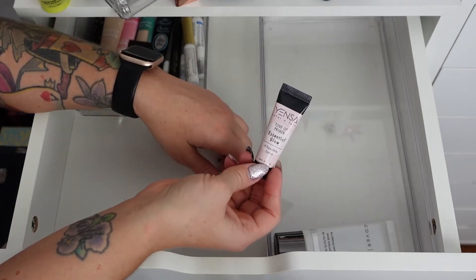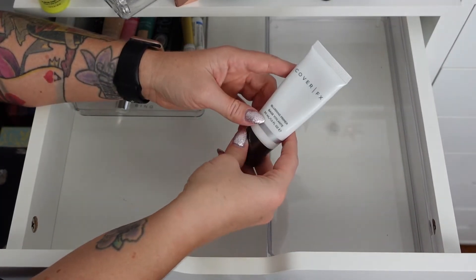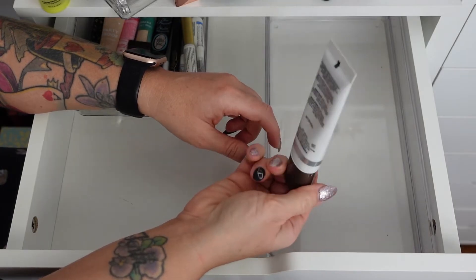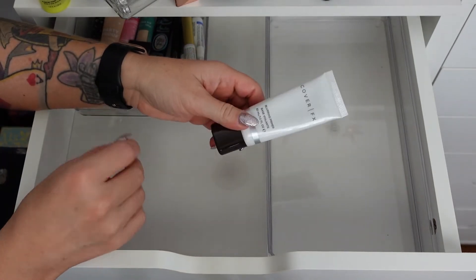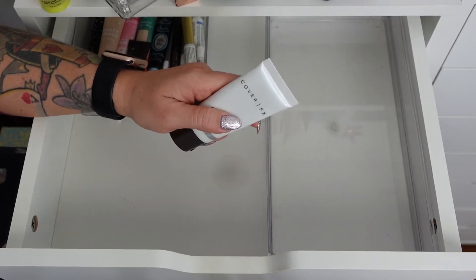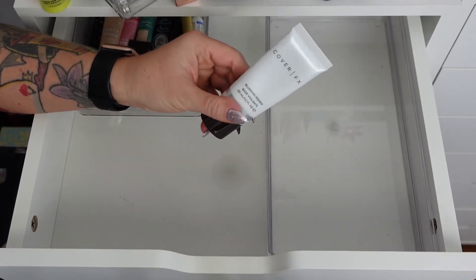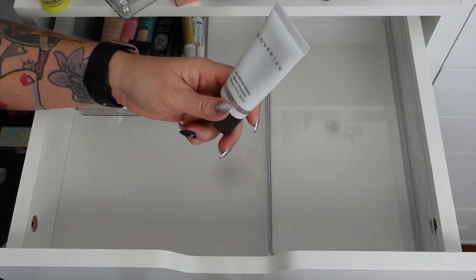The Yenza Tone Up Primer Essential Glow — I've had this a while and never use it, so getting rid of it. The last face primer is the blurring primer from Cover FX — I think I got it in a subscription box, might have had it for a while. It doesn't smell expired. I may have to start dating when I open things like Tati does. Foundations and primers have expiration dates; powder items not so much. I'll hold on to it and do a skin test.